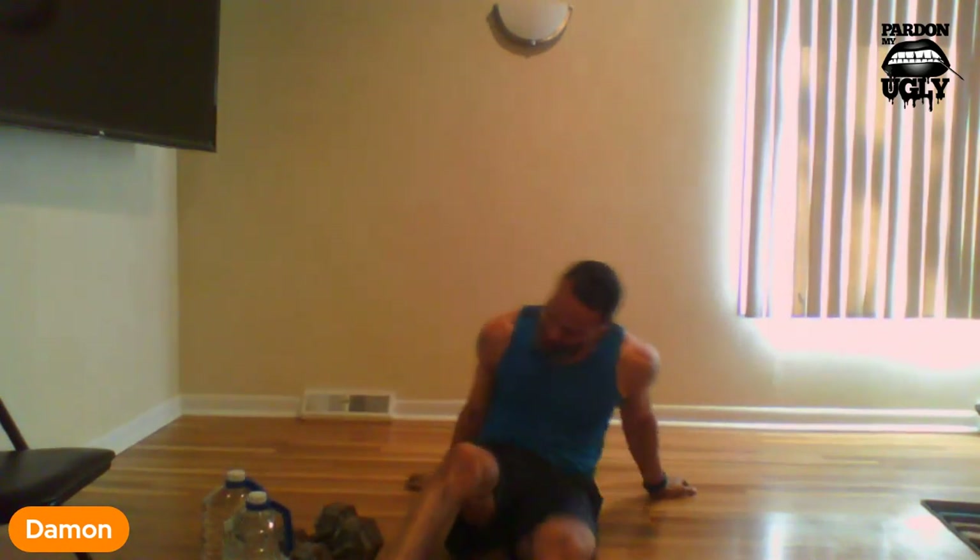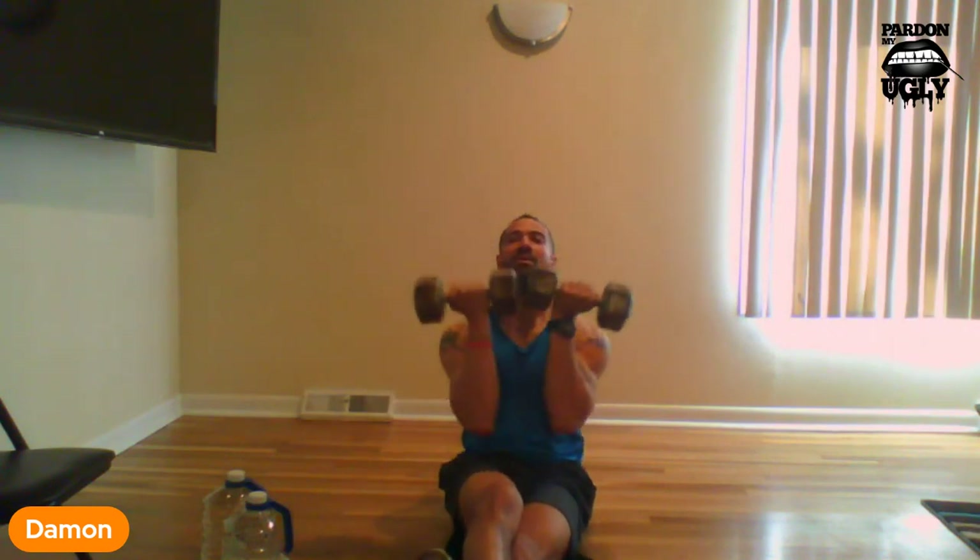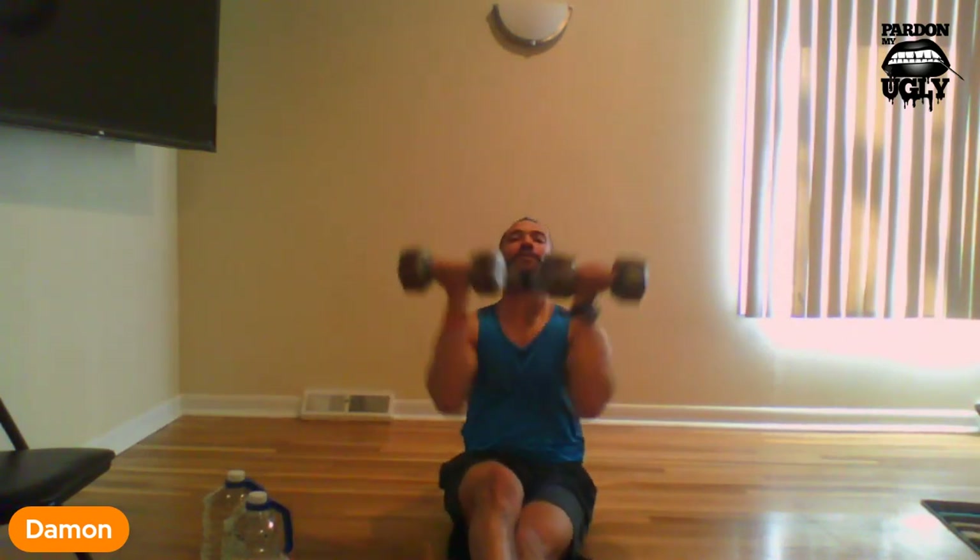Now we're seated and we're going to do our arm presses. Remember to control the weight — make sure it's a weight that works for you. Ready: 1, 2, 3, 4, 5, 6 — we're halfway there, come on — 7, 8, 9, 10, 11, one more, 12. Arm pressing done.